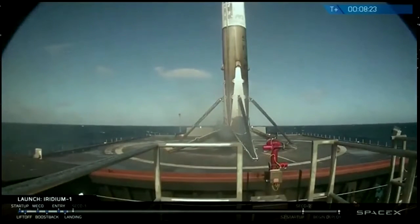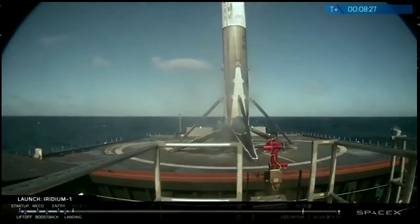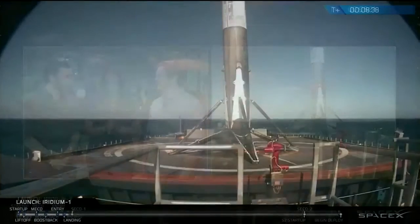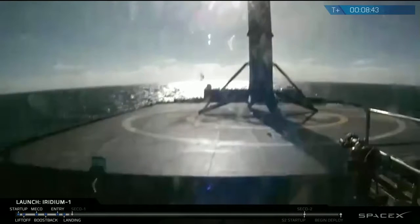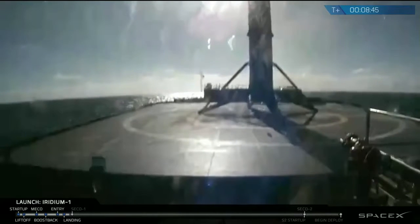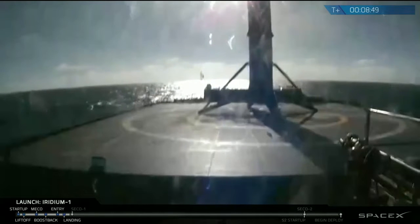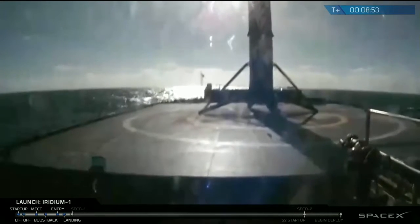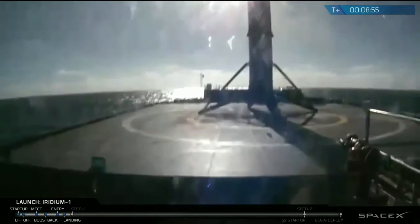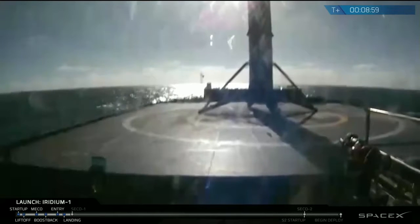Here we have the first ever successful landing. This is fantastic. This is the first landing on Just Read the Instructions, and the first time we've attempted anything on it for over a year, so we're all very happy. Now we have two drone ships that have both successfully received a first stage landing. Wow. And we can see it the entire way there — no video cutout. So props to our team for making that work. This is fantastic.